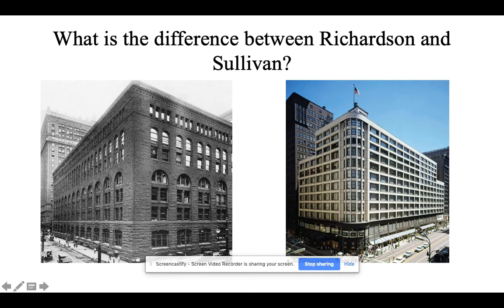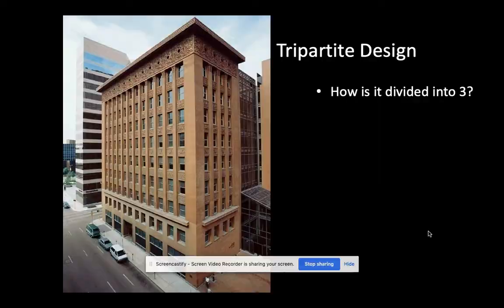We start to see architecture moving away from historicism. Richardson in Chicago built this department store, and to compare, we have the Carson-Pirie-Scott building by Louis Sullivan on the right. What are the major differences in style? Richardson on the left is very much based on historicism — symmetrical design, based on the historical past. Sullivan was very much inspired by the new materials at his disposal, as well as a clean, pristine design.